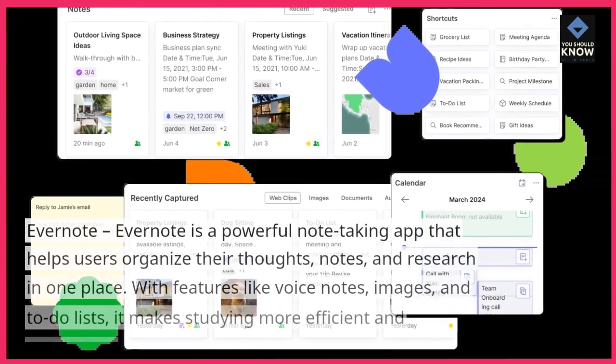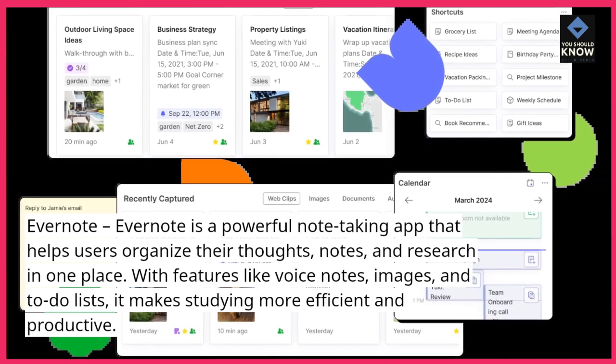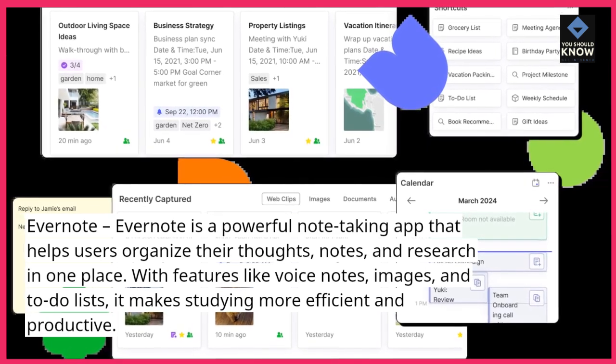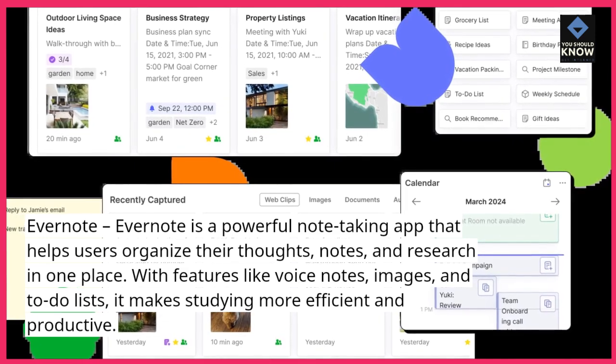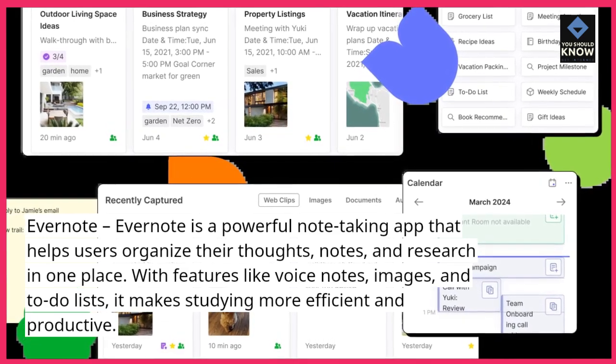Evernote. Evernote is a powerful note-taking app that helps users organize their thoughts, notes, and research in one place. With features like voice notes, images, and to-do lists, it makes studying more efficient and productive.